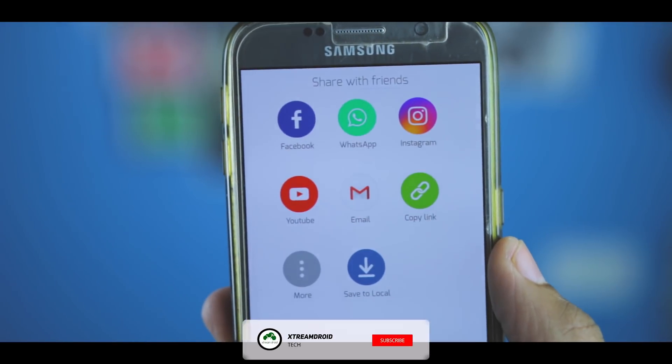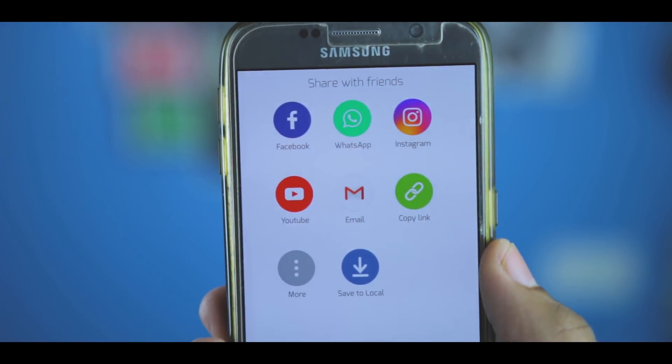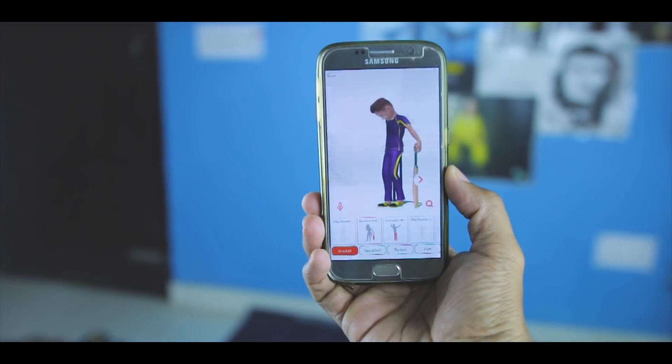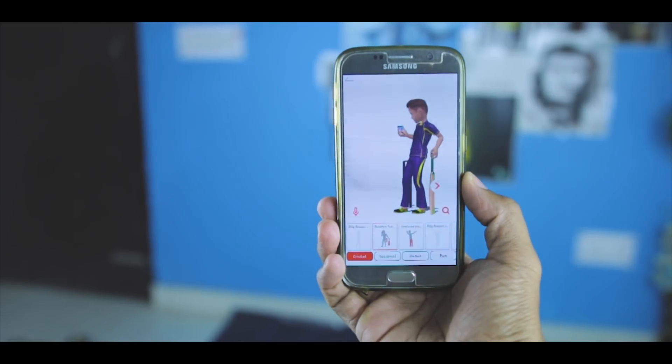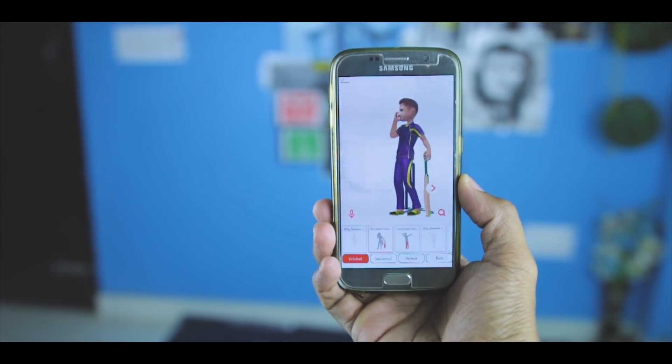With this app, you can even share your awesome animations with your friends who are also part of the Tadar Time network, as well as with people on other social networks. If you are already excited and ready to join the community, then be one of the first to download it and start creating fun animations with your Tadar today.